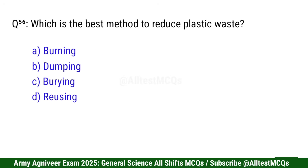Question 57: Which is the best method to reduce plastic waste? Right option is D: Reusing.